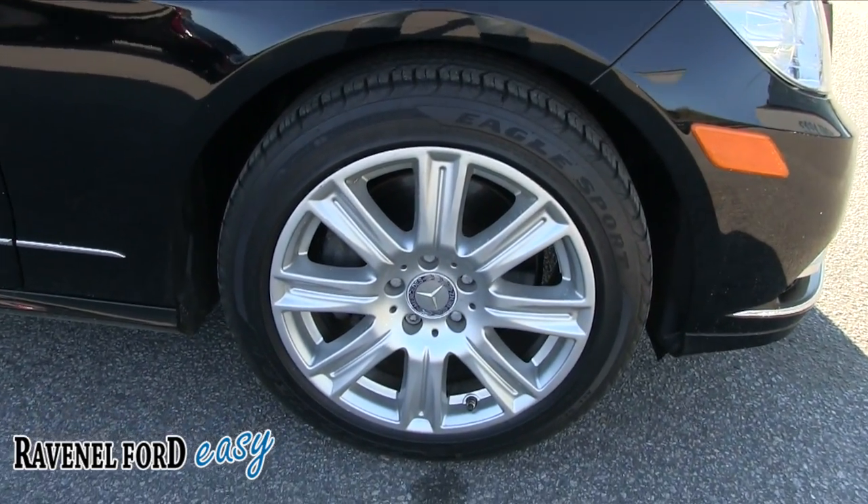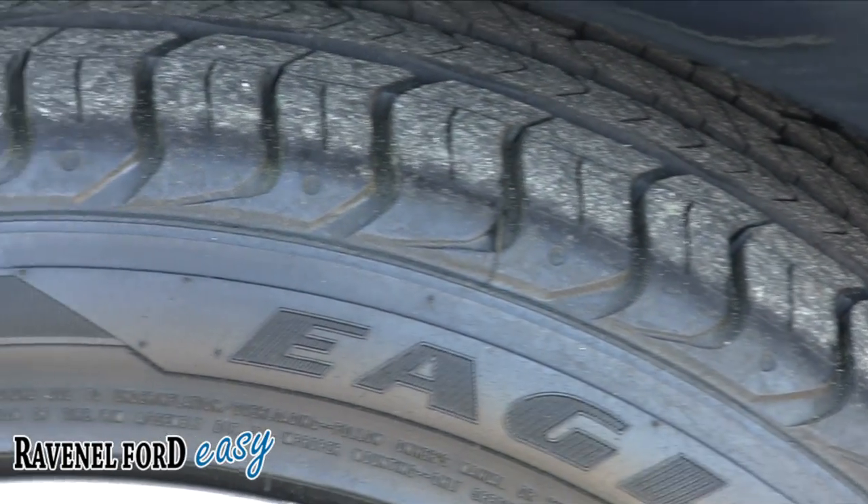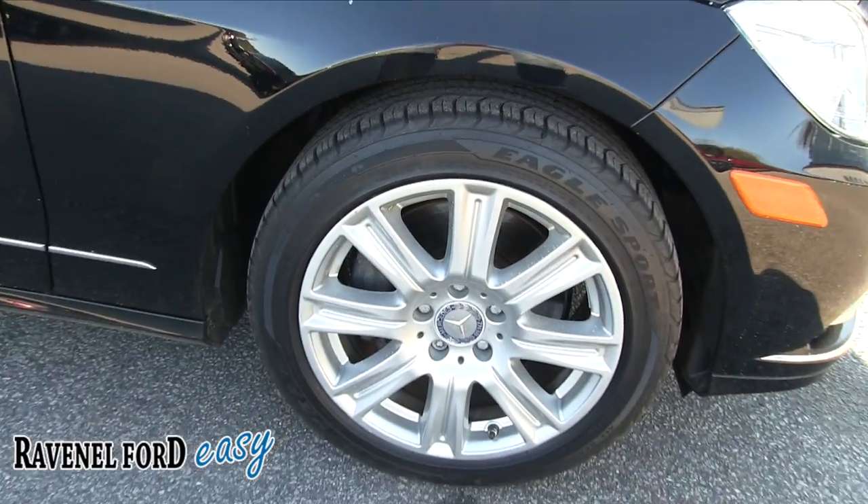Alloy wheels. Eagle tires. Plenty of tread on those tires — look at all that tread. Good tread. Good looking wheels.